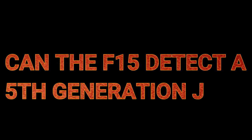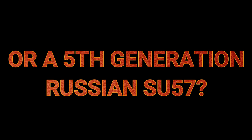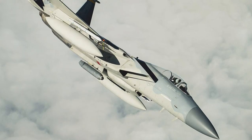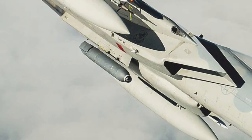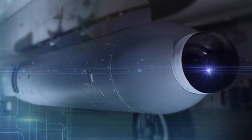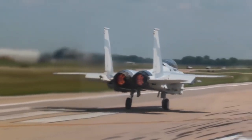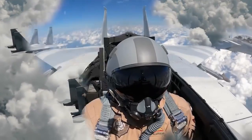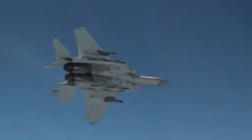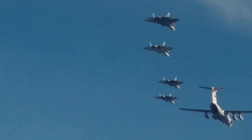Can the F-15 detect a 5th generation J-20 or a 5th generation Russian Su-57 before they do? The shocking answer is yes. With Lockheed Martin's new technology installed on F-15s, the pilot can detect enemy 5th generation aircraft remotely, without the use of radar — and enemy aircraft won't even know they've been detected. How can a fighter with a high radar cross-section detect a 5th generation aircraft with a low radar cross-section? How does it work, and what are its advantages and disadvantages?